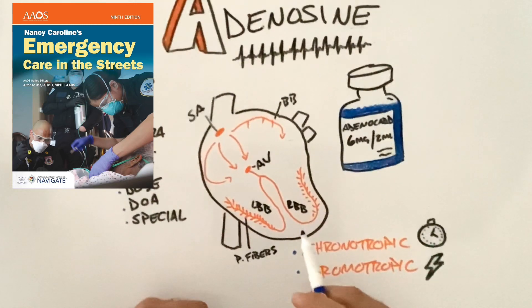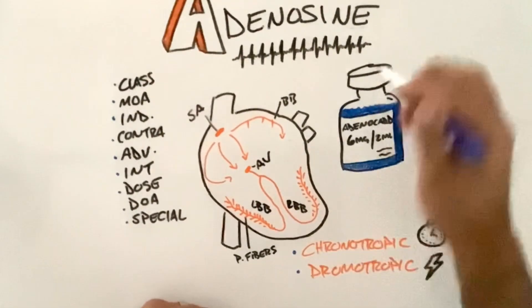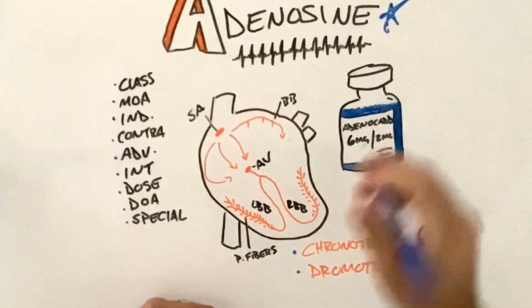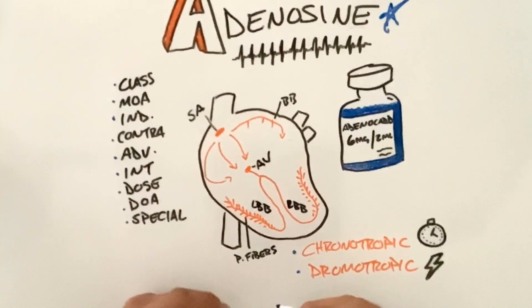Welcome back Titans to another SPC's EMS lecture series for our EMT and paramedic programs. Today we are going to be talking about adenosine — what it is, what it does, how we're going to give it to our patients, and what we should be prepared for when considering this medication.